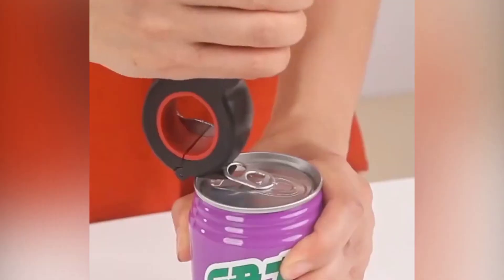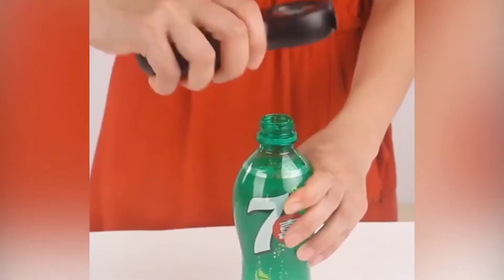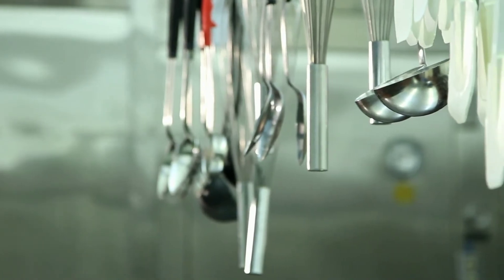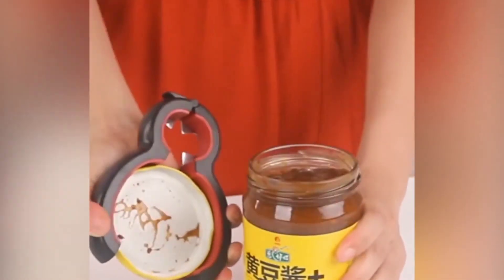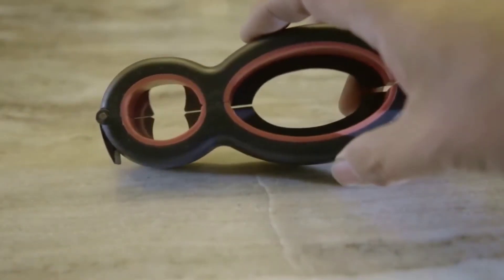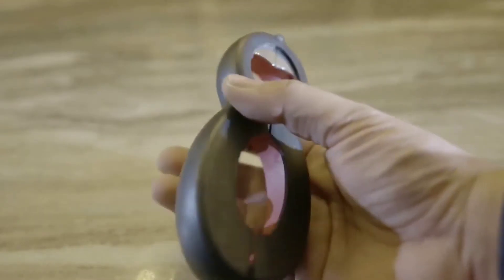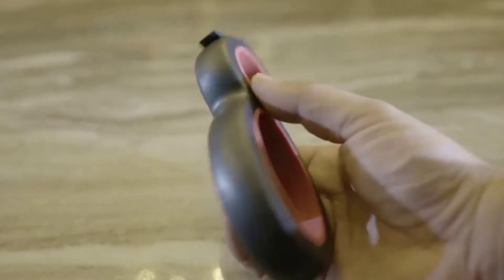It also comes paired with a 5-in-1 can opener that helps for more finicky products. Instead of having a dozen different tools for a dozen different problems, you can just rely on these two alone. If you have arthritis, for example, this gadget will certainly make life easier, as it's been designed to help open products without putting too much strain on your hands or wrists.